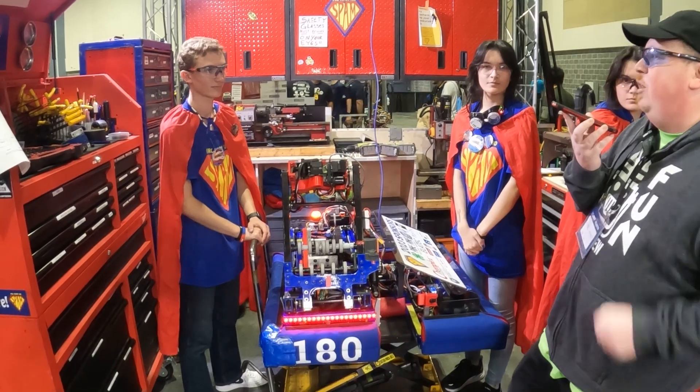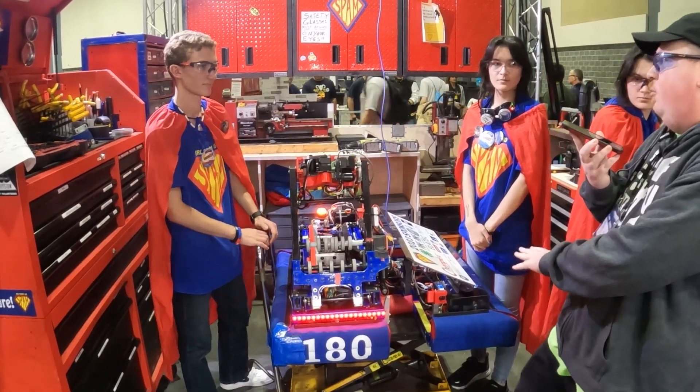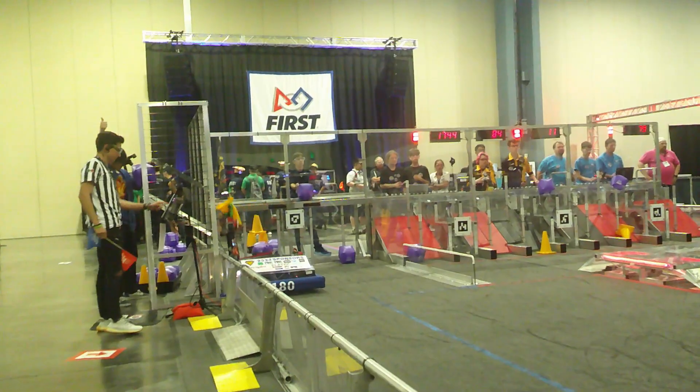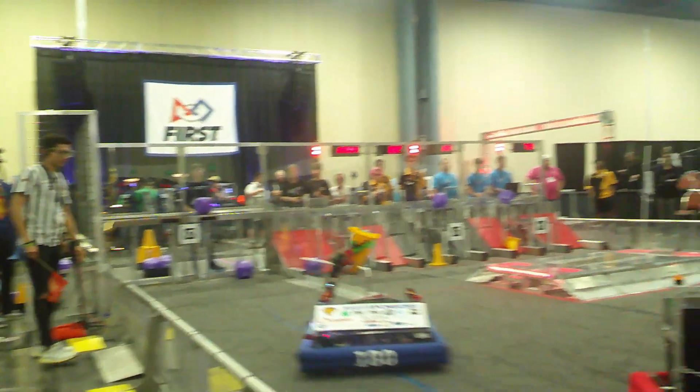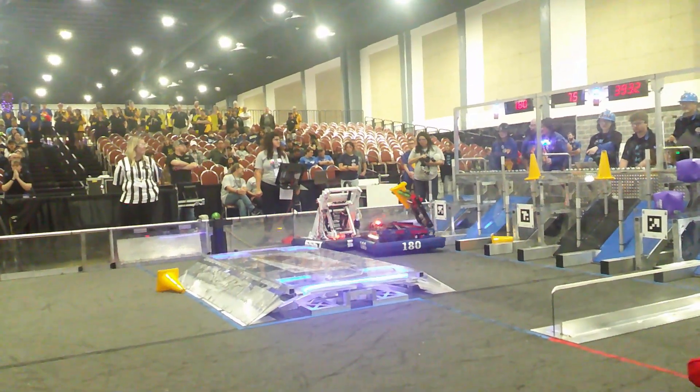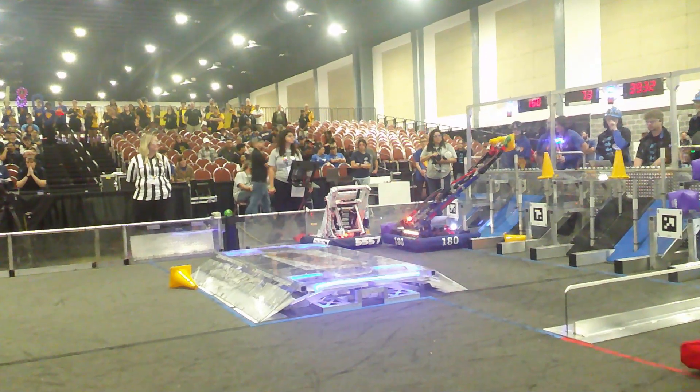First, we're going to talk with Stephen about how they handle their April tags. Stephen, tell us about that. This is Stephen with Spam Robotics. We use April tags to line up our robot on the field. We use this April tag system to track where our robot is and how we can line up and score easily.